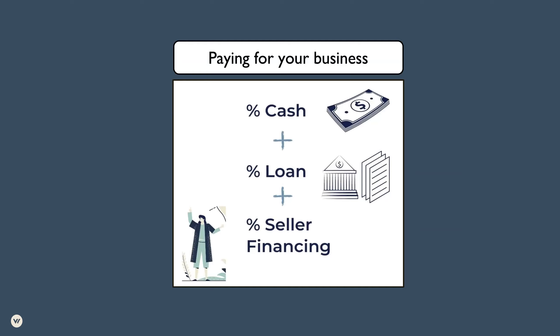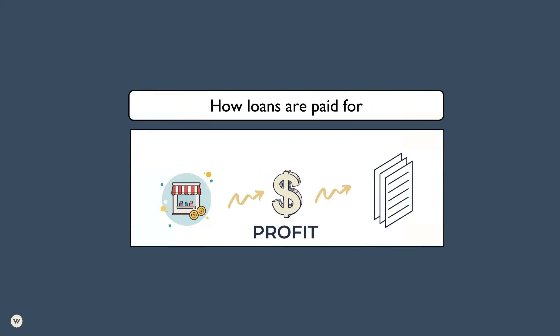The next piece of paying for the business is that the loan is paid for from the cash flow within the business. The profits from the business are what pay for the debt servicing. What's different from buying a home as your primary residence — where you acquire funds to pay your mortgage from an outside source — is that when it comes to paying for an acquired business, the proceeds used to pay the loan are generated from the profit within the business. The business pays for itself, just like any investment property where the tenants are paying for the mortgage. In this case, the business is paying for itself over a term period.